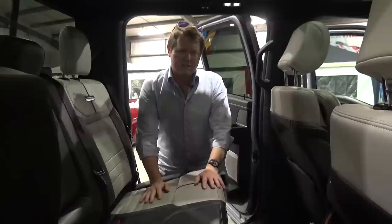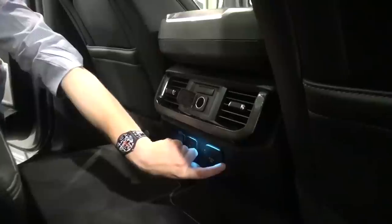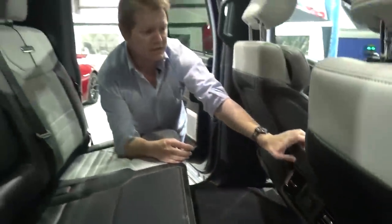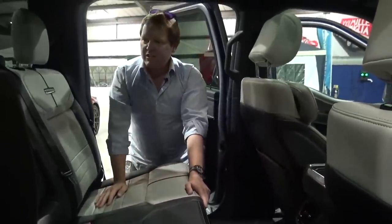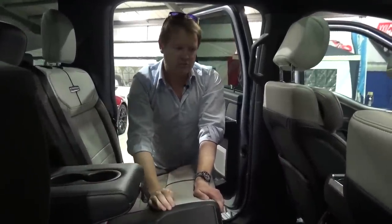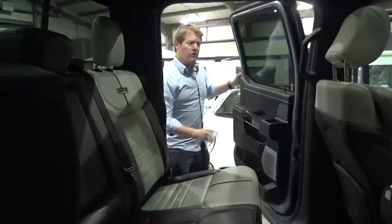The storage possibilities are nearly endless. Even here, another 12 volt USB port, another charging socket — it just goes on. Heated seats in the back as well. It's literally nearly endless. Armrest, more cup holders — you never know how many you might need.